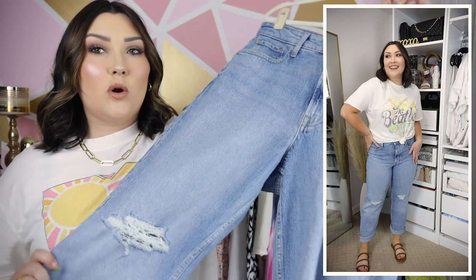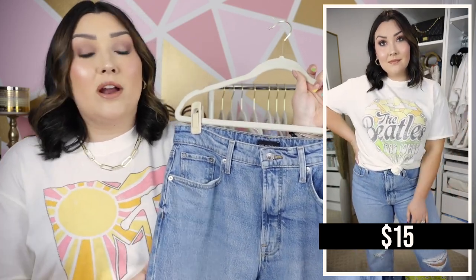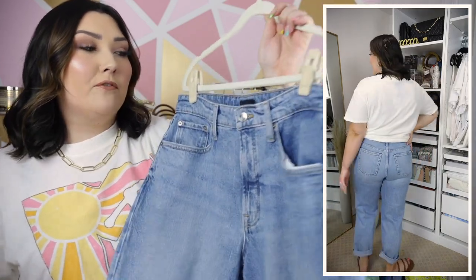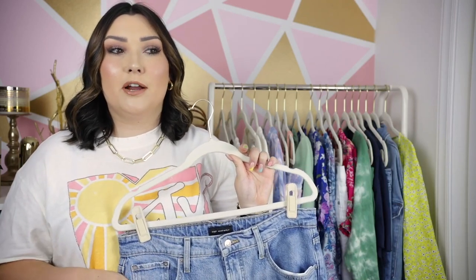The most basic way to style a graphic tee is of course just with a pair of denim. I wear jeans all throughout the entire year, no matter the month or season, and I wanted to try a pair from the Free Assembly line from Walmart because I've heard great things. The last time I tried to order a pair from there they ran really small.